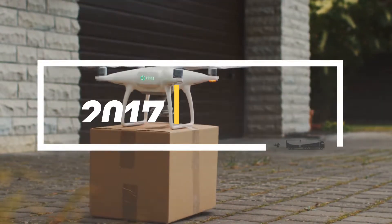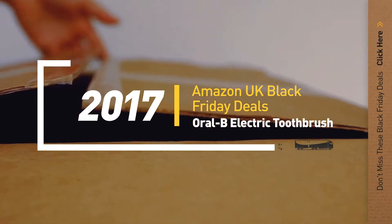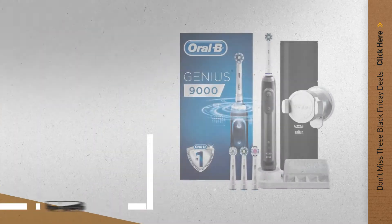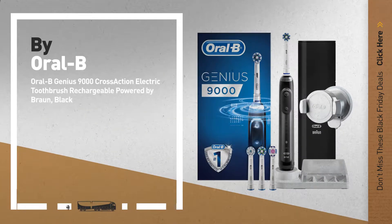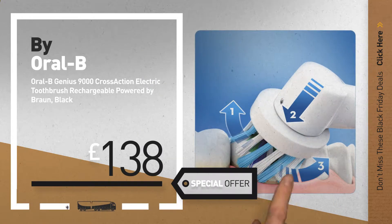If you are looking for Black Friday Oral-B Electric Toothbrush, here's a collection you've got to see. Let's check them out. Number 1, by Oral-B — our editor's choice, now only at £138.